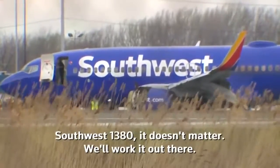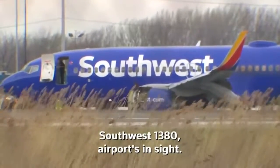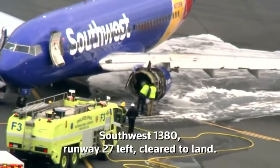Southwest 1380, it doesn't matter, we'll work it out there. The airport's just off to your right, report it in sight please. Southwest 1380, airport's in sight. Southwest 1380, runway 27 left, cleared to land.